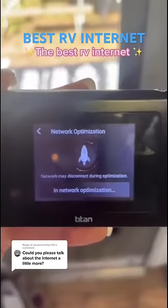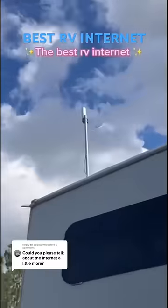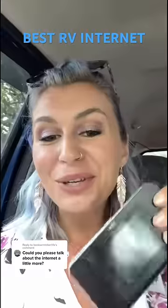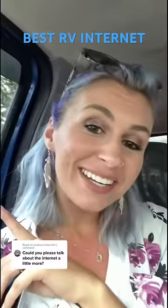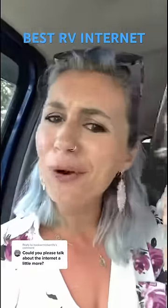We have been using them for three and a half years and do love using their services and how far they've come. I have a cell booster that we put up every time we get to a campground to make sure we're getting the best cell signal. I am currently working from the truck right now while Josh is inside getting groceries, so let me know if there's any other questions you have about RV life or RV internet.